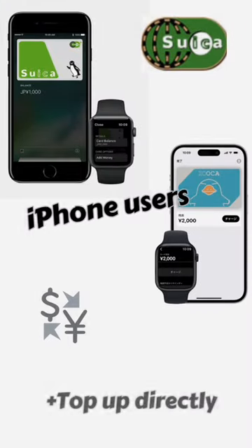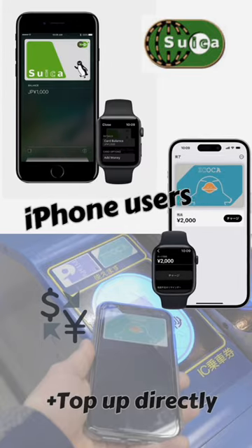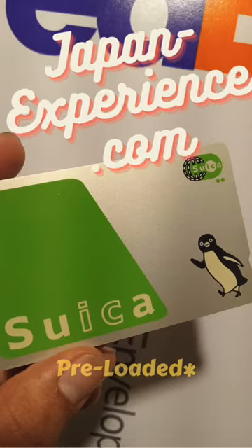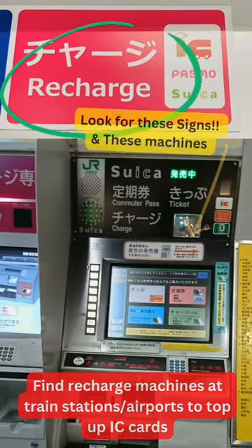The infamous Suica card went digital last year for iPhone users after a global shortage of semiconductors. I was able to purchase and have a preloaded Suica card mailed to me by japanexperience.com. If you need to reload your IC card, just look for this sign or these machines.